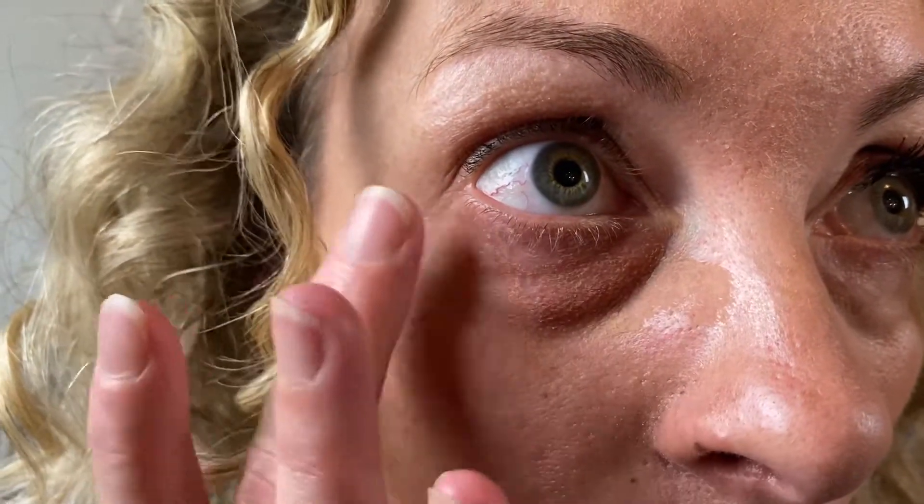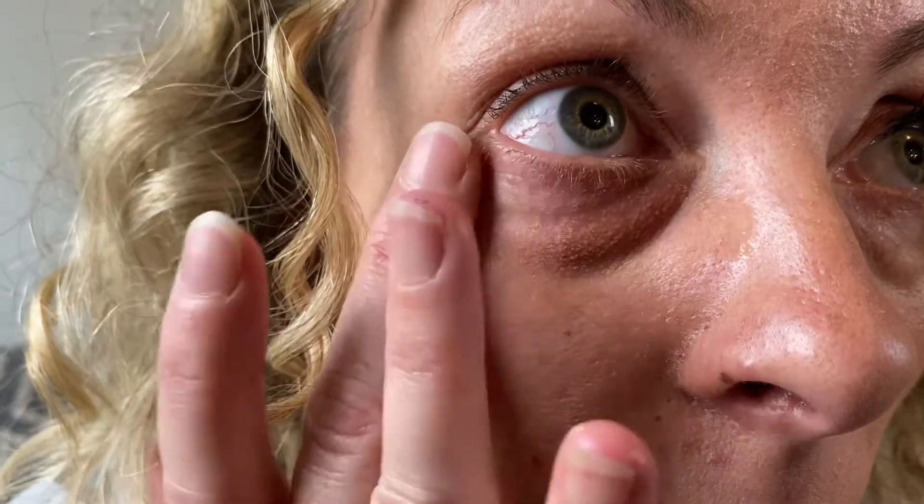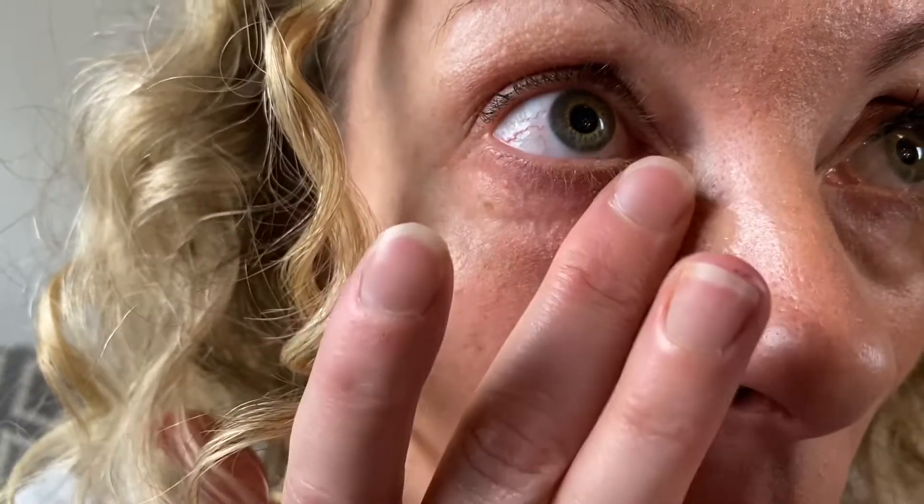I can feel it tingling and tightening — it even takes care of all the wrinkles on the side. Now I'm gonna tap it. It feels like a little cool and tight at the same time. I'm just gonna let it do its job, just relax my eye and my face. Okay, starting to lift and firm.